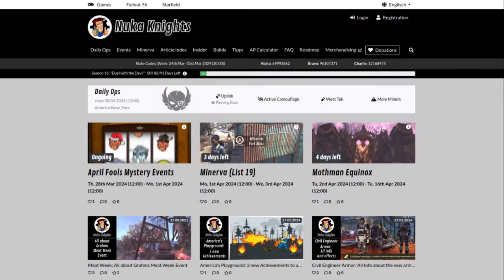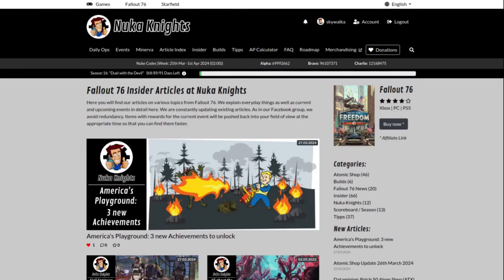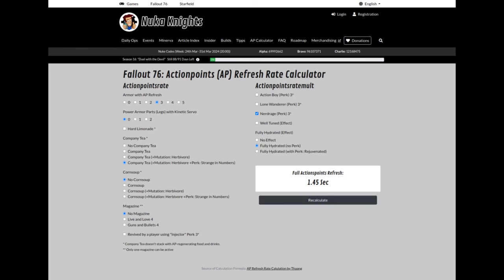That's all for this video. Make sure to check out nukanights.com. You will find all ongoing and upcoming events, current daily ops, new codes, current season progress, articles about the latest event rewards and topics, as well as some tools like an interactive action points calculator. Thank you for watching and see you in the next video.